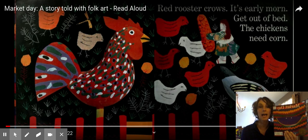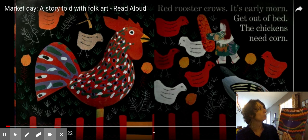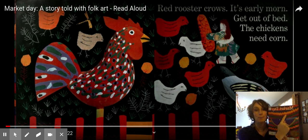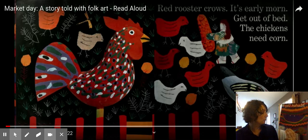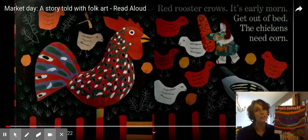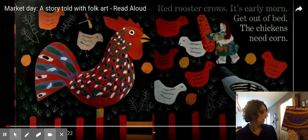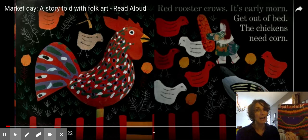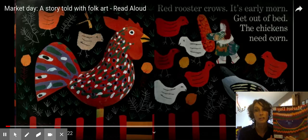Hi, kindergartners. It's Mrs. Ott, and it's time for today's interactive read-aloud. Today, we're going to be reading the story called Market Day. This is the last book in our author and illustrator study of Lois Ehlert. We're going to be looking at how she brings color and texture to life with her illustrations.